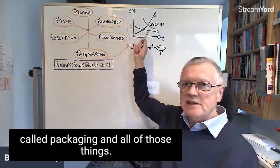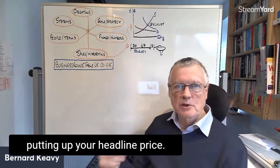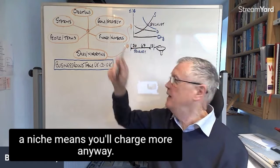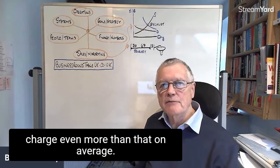All of those things enable you to increase your average price without necessarily putting up your headline price. Specializing or becoming an expert in a niche means you'll charge more anyway, and these other strategies mean you can charge even more than that on average.